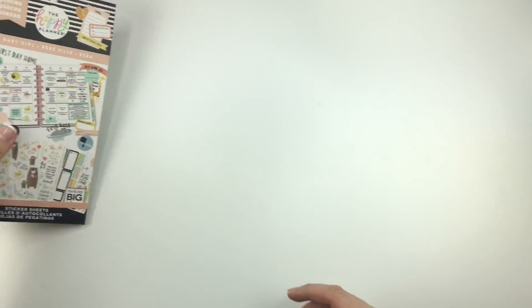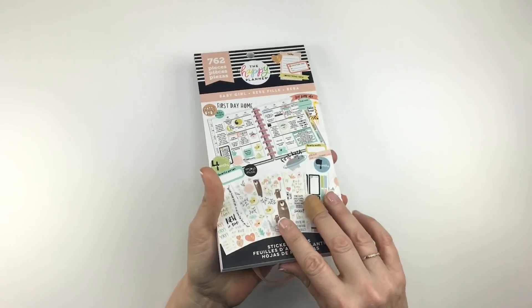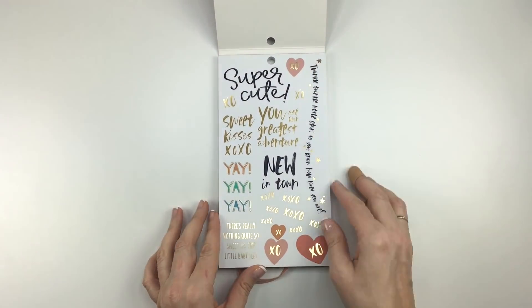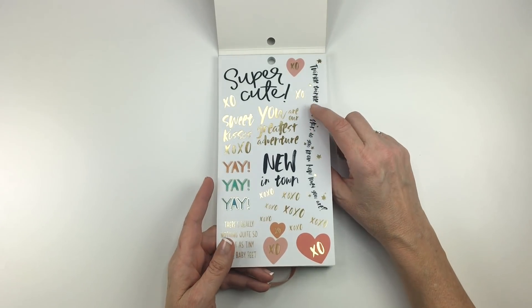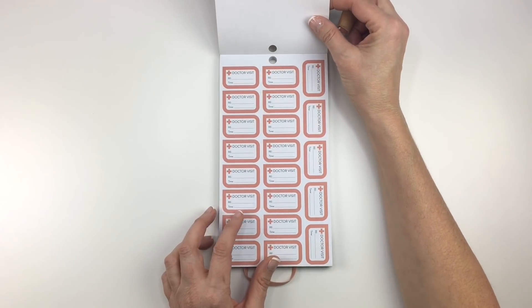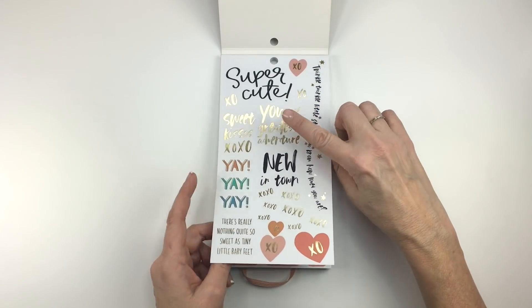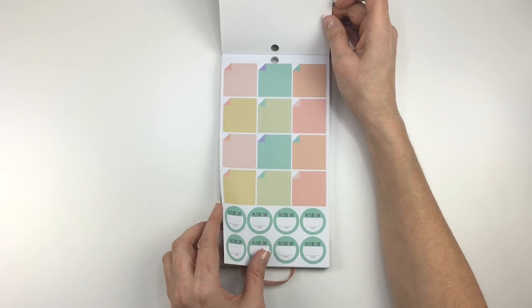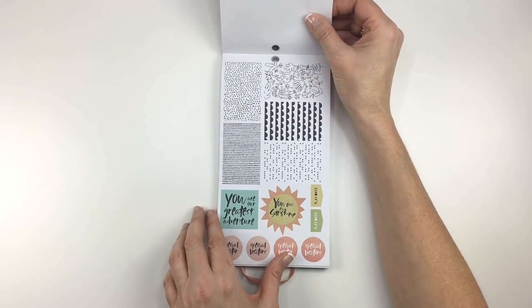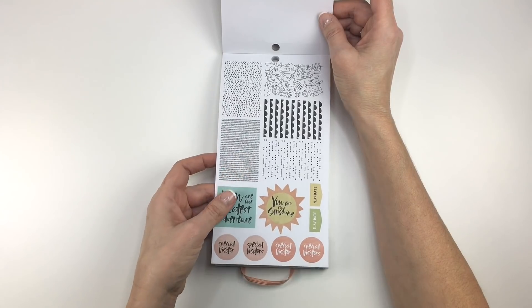The last one I'm going to be flipping through in this video is Baby Girl. This will be available at Joann and on the happyplanner.com website. I don't have a baby girl — I don't have a baby at all. However, I have a feeling I'll still be able to use some of these. Like Doctor Visits — super cute. I can use those. You know what? It's not just for baby girls. But it is a really pretty color palette. I've got some little black and white stickers — I'll definitely be using those.